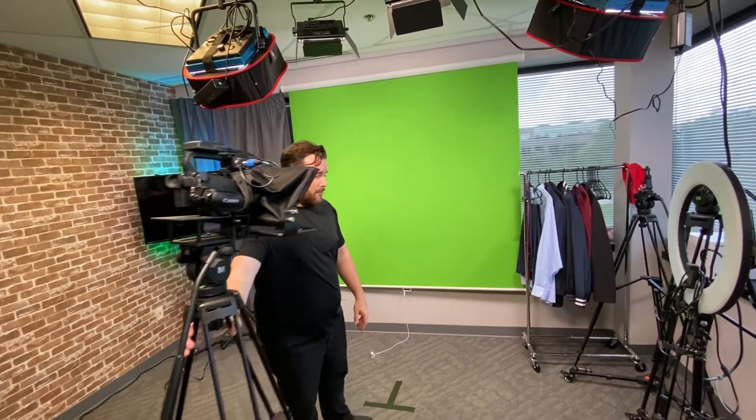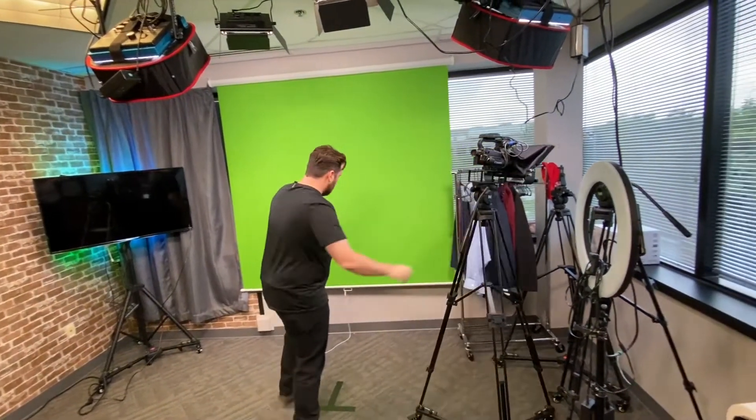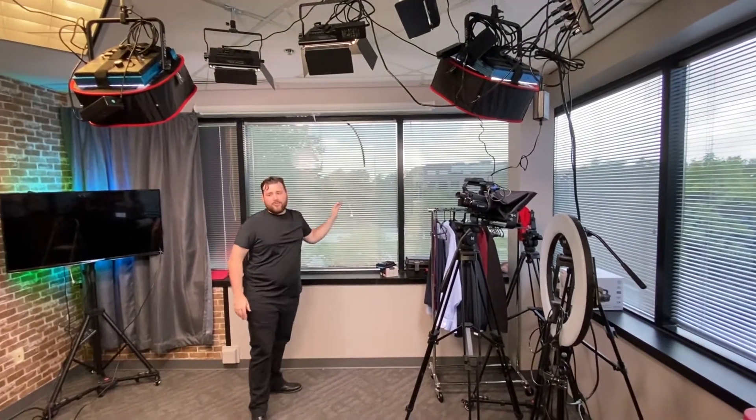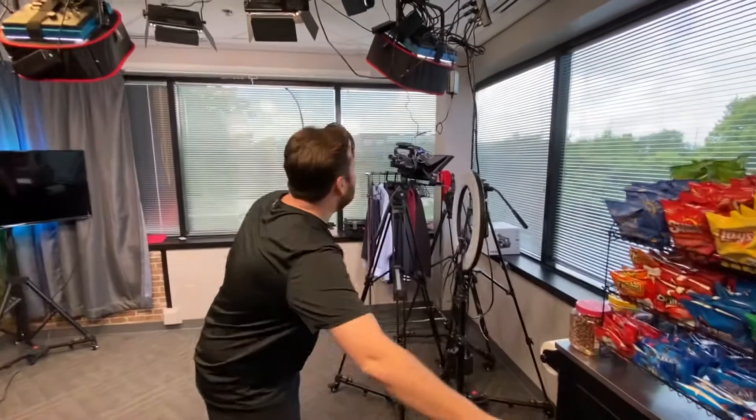So I would essentially set this up, have someone on camera, stand in front of the green screen, and record the ad — it's going to look amazing. Your editor would place a background behind the green screen and put you anywhere you want to be. When I'm done, I click record off, shut down the camera, move it back over here, roll up the green screen, get that out of the way, and turn the lights back off.